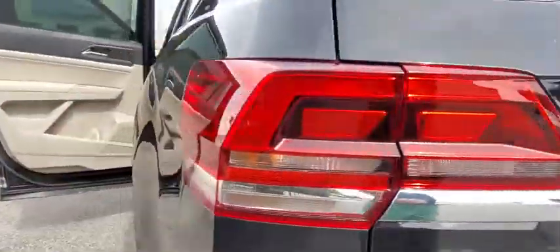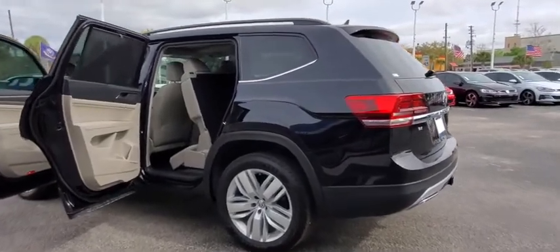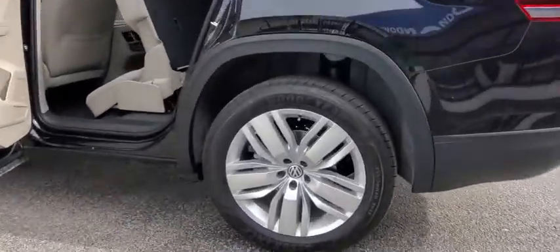Bluetooth, adjustable steering wheel, power steering, keyless start, cruise control, auto dimming rear view mirror, aluminum wheels, four wheel disc brakes, AM FM stereo radio.